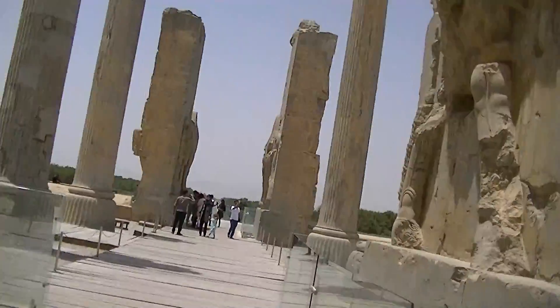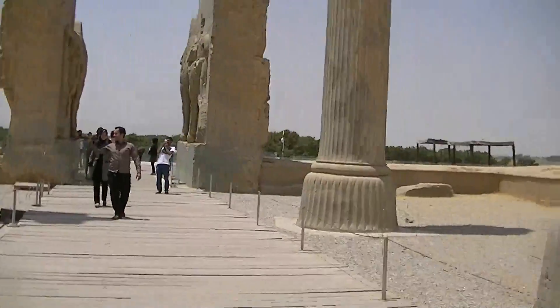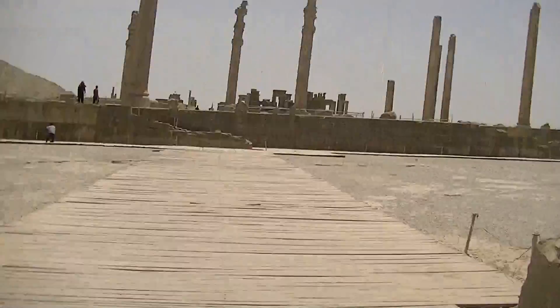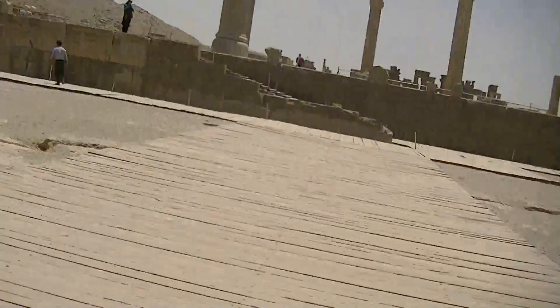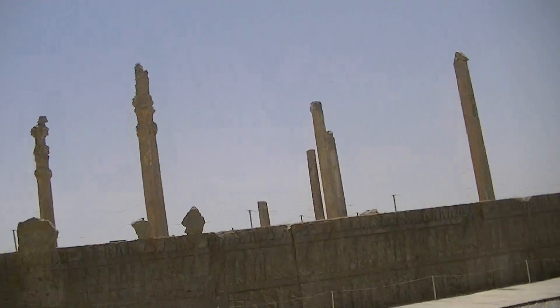Now let's move from this side - we'll go further on to the left, turning left. This is the rest of it in more detail. As we move forward, we move to the more major places of Persepolis.